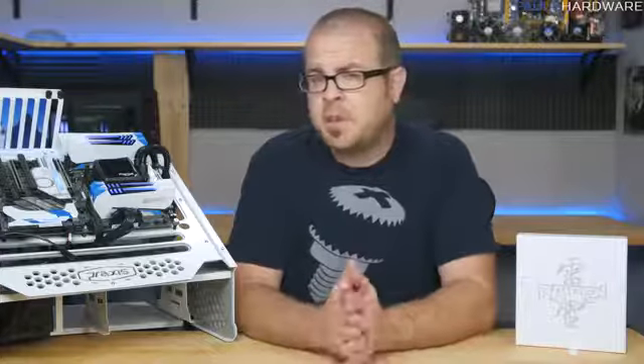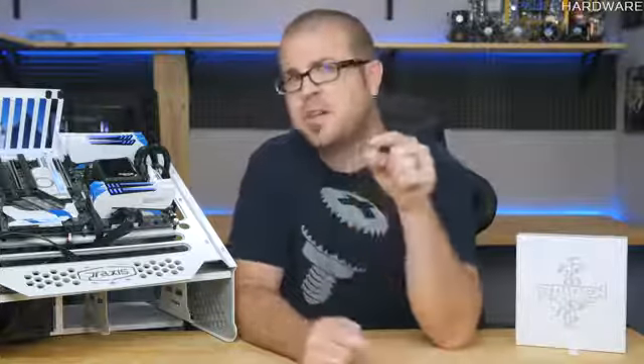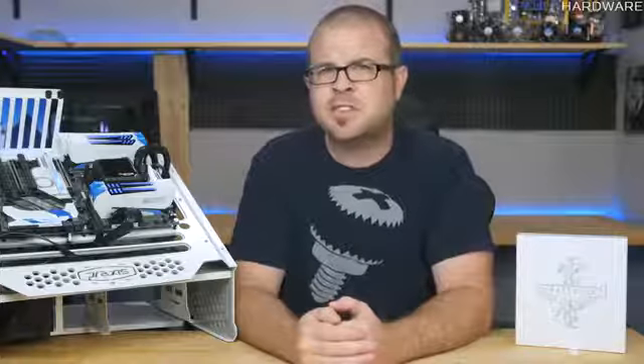As tempted as I may be to simply stare at these delectable DIMMs for hours on end, entranced by their ethereal glow, I will resist, because I made this channel to bring you guys the truth. So here are four reasons why you definitely should not buy fancy memory like Avexir's Raiden series.